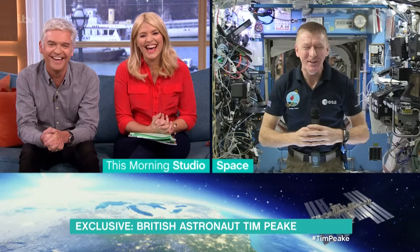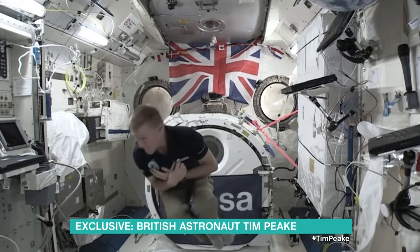How adept are you now at the tricks in space? You must be pretty good at the backflips. Well, the funny thing is we don't spend our day doing backflips, but I'm pretty good at moving around the station fairly quickly now.